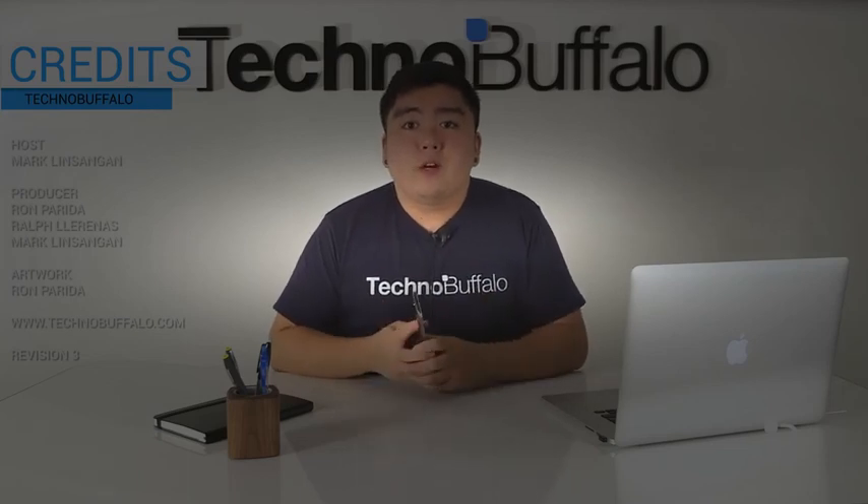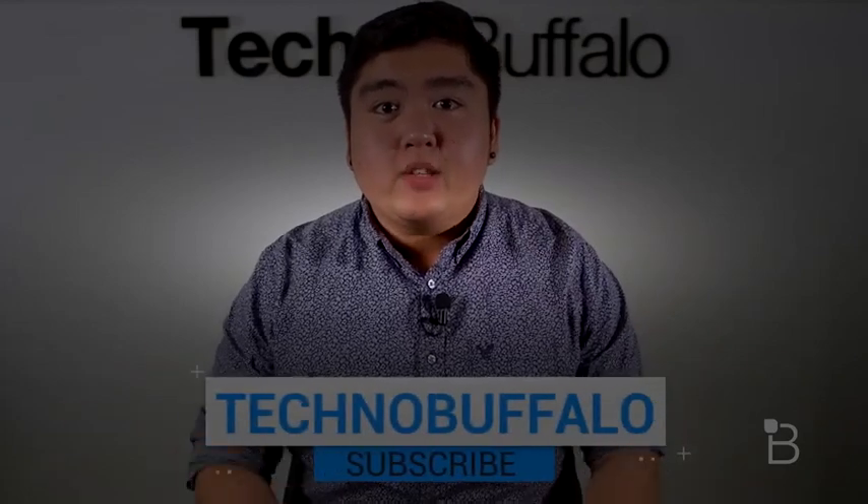And as always, I'm Mark Lensekin from TechnoBuffalo. I'll see you guys in the next video. Thank you guys for watching, and if you'd like to see more, make sure to hit that subscribe button down below.